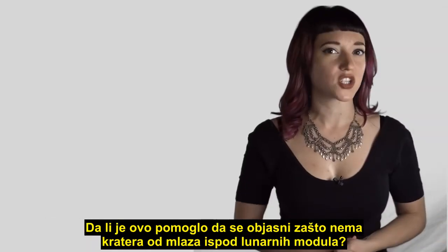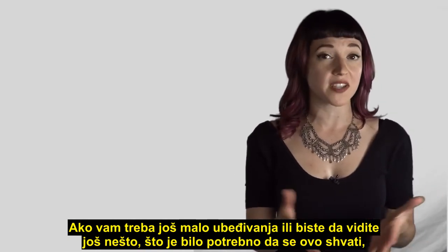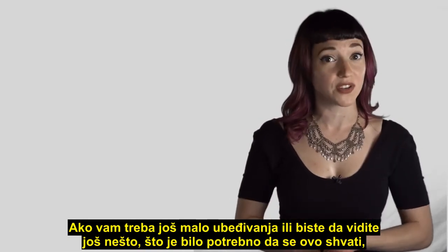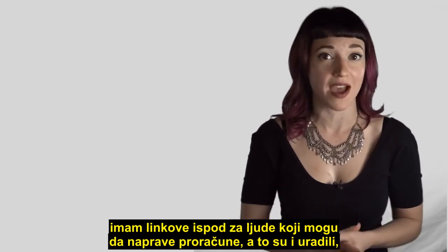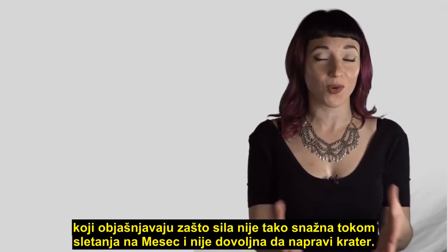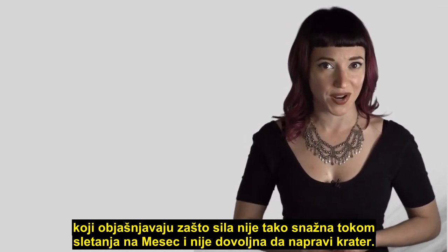So does this help explain why there are no blast craters underneath the lunar modules? If you still need a bit more convincing or want to see more of the work that went into figuring this out, I've got links below to people who actually did the math to explain why the force is not strong enough when landing on the moon to make a blast crater.